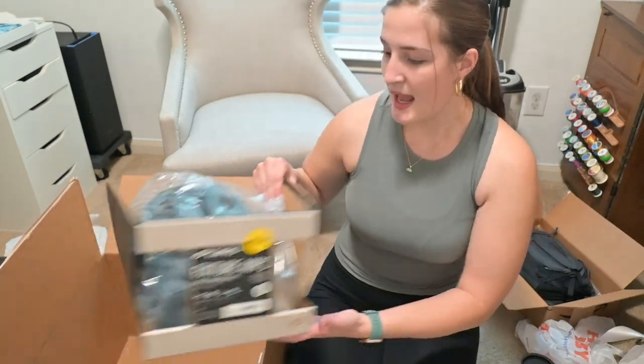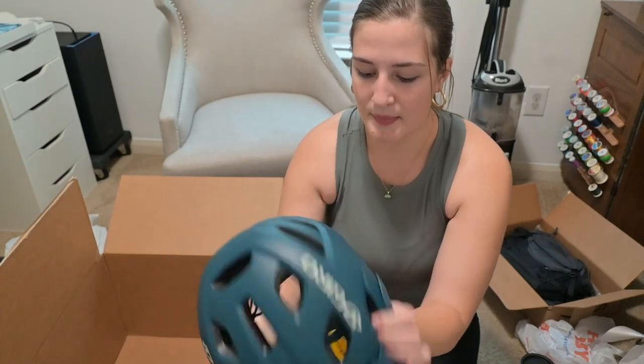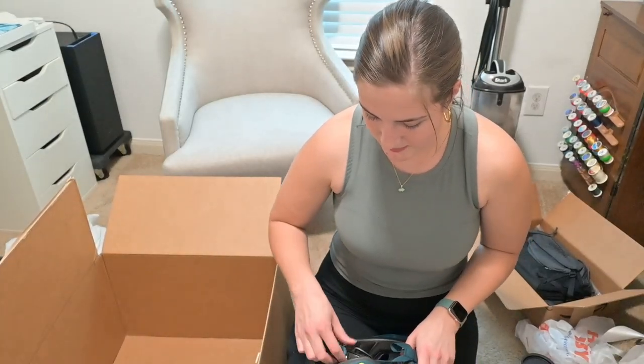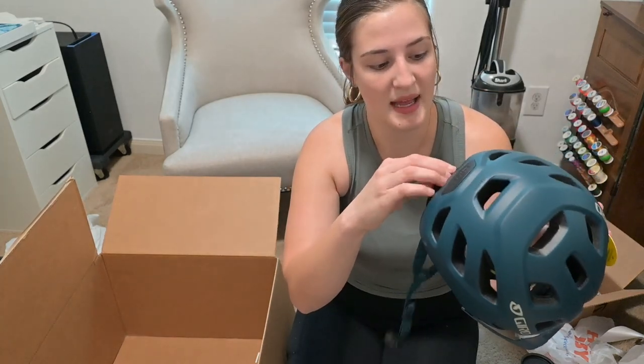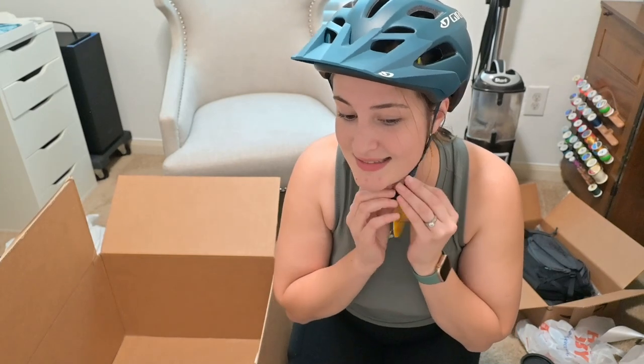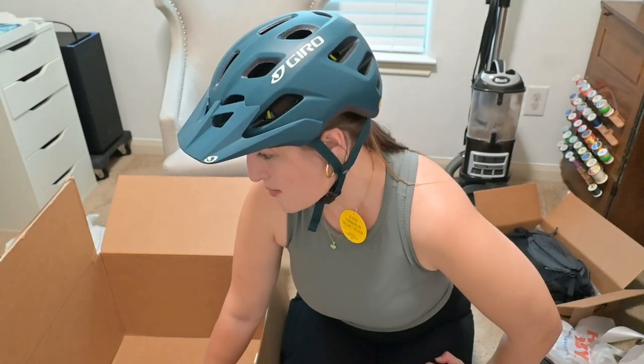And my Viking bike helmet came in! Look at this — so beautiful. I'm not sure if this is mine or my husband's but I'm going to try it on. I'm loosening it because there's no way my head is that small. Oh there we go — does it look good? Helmets make you look so beautiful. This is how I'm gonna look while biking down the highway!